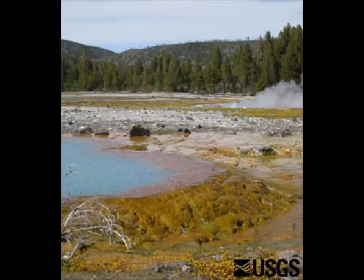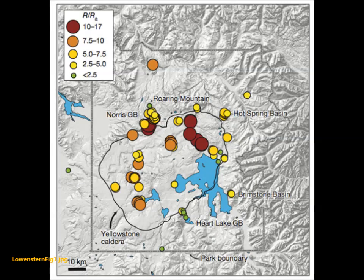Before we get too far, let's make one thing abundantly clear: helium emissions in Yellowstone in no way suggest an eruption is in the works. But helium — and especially the ratio between helium's two naturally occurring isotopes, helium-3 and helium-4 — can tell us about the source of the helium. Within the Earth, helium can come from two main sources.